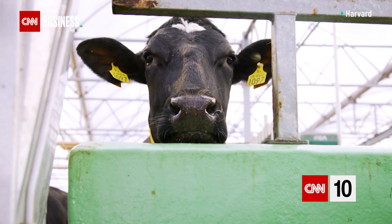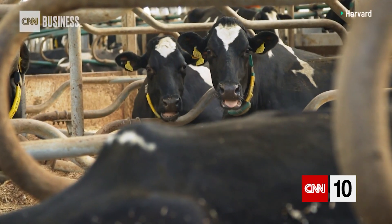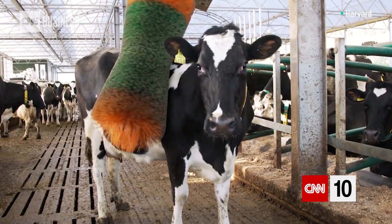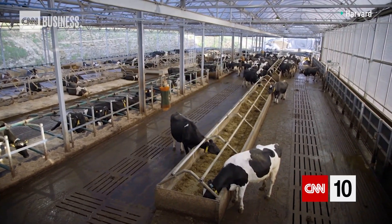This is a connected cow. She and the rest of her herd sport collars with 5G connectivity, which provide real-time data about feeding patterns, health and behaviour. Data like this could help address a looming problem: how to feed the world's population as it grows.